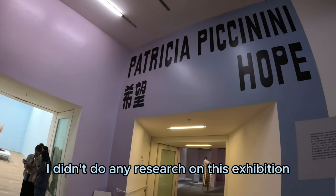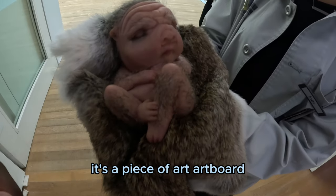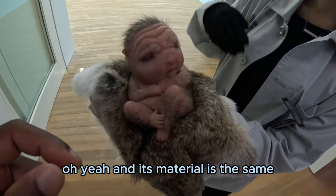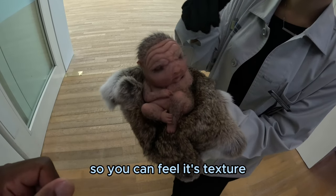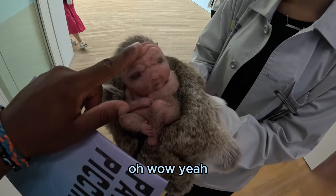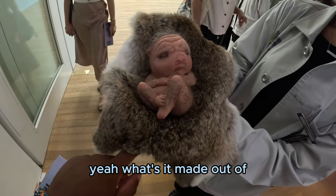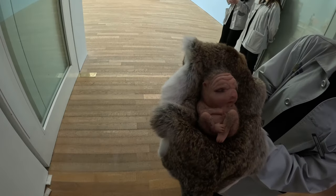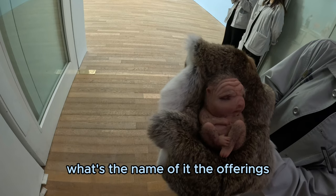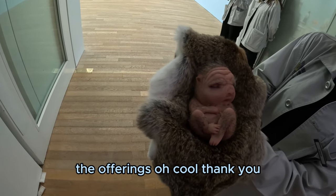I didn't do any research on this exhibition so I had no idea what to expect. There's a piece made from artboard — you can feel its texture — and this is the only piece you're allowed to touch. It's made out of silicone. The name of it is 'The Offerings.' Oh, that's cool — thank you.